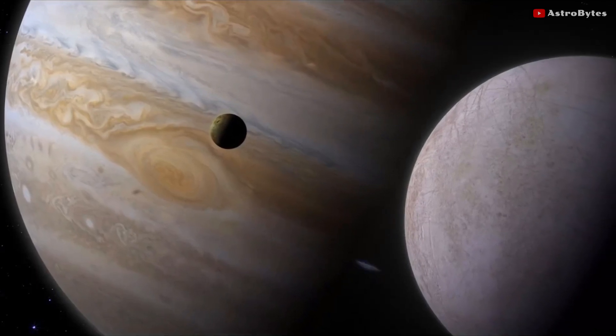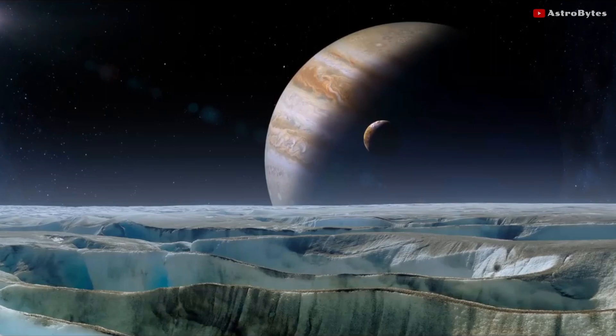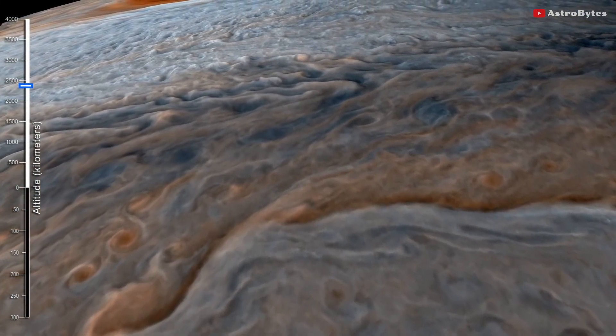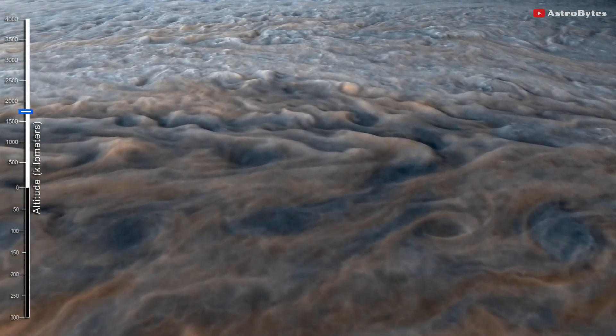Its far-reaching gravity has shaped the orbits of planets, comets and asteroids throughout the solar system. Its interior may harbor clues about what conditions were like when the planet was formed from the primordial gas and dust over 4.5 billion years ago.